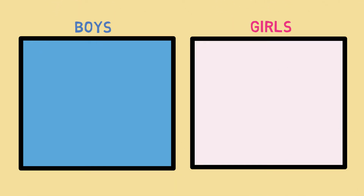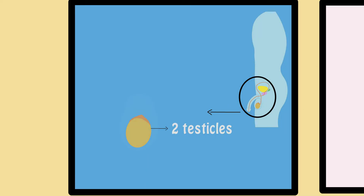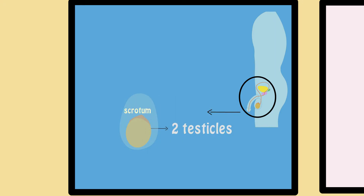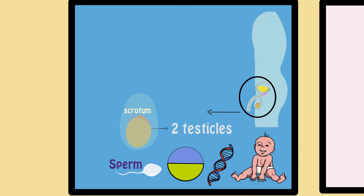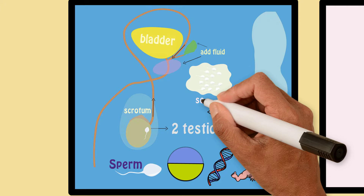Before we start, let's talk about the male and female reproductive system. The male reproductive system is made up of two testicles inside of a sack of skin called the scrotum. These testicles make sperm. Each sperm looks like a tadpole and has half of the information needed to make a baby. These sperm then move through a collection of different tubes and have other fluids added to them, creating something called semen.